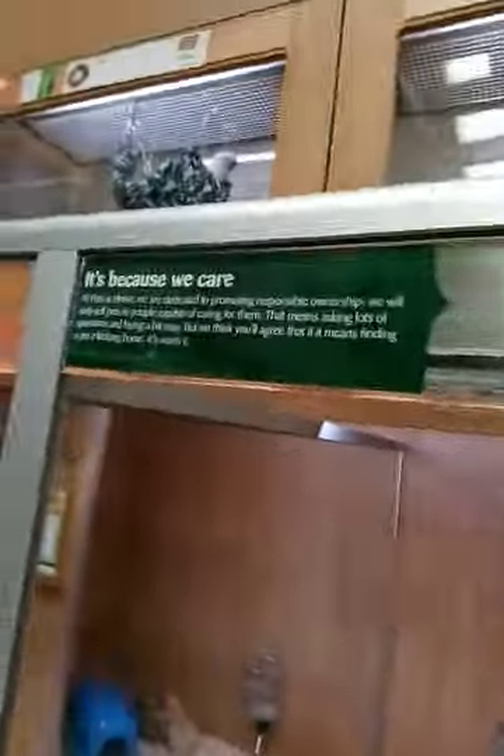So adorable. Look how big their drink bottles are. These hamsters and everything here are so adorable. Nothing is ugly. No, nothing.